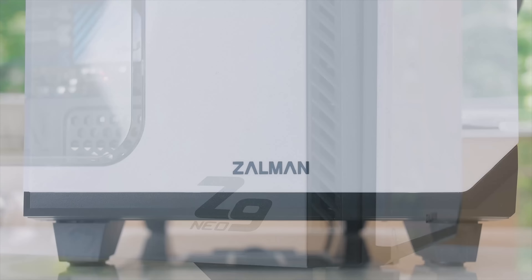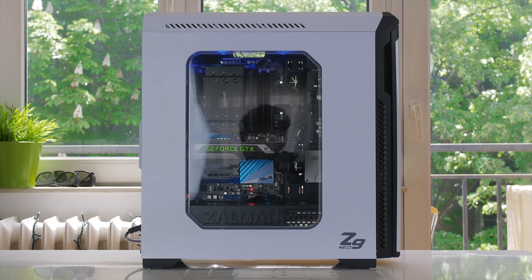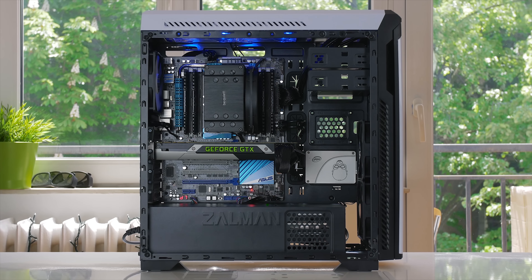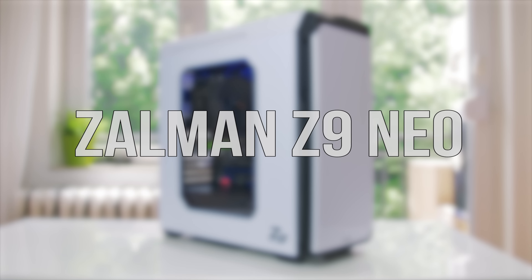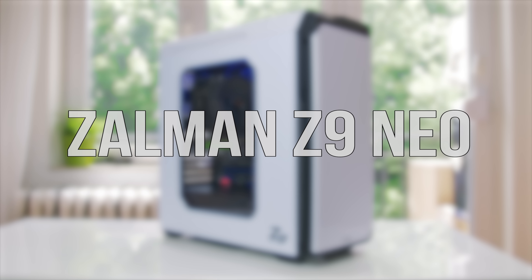The Z9 Neo by Zalman brings all the right features on a budget with a large windowed side panel, five included fans, and an excellent interior layout with super simple cable management. Get it now — link in the description below.